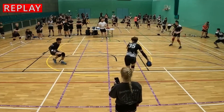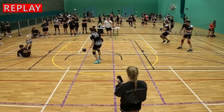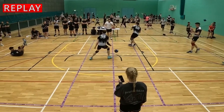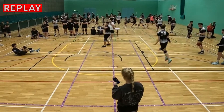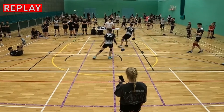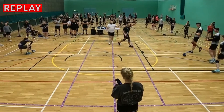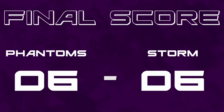Let's have another look at the replay. The first whistle is actually from the far court — it's the second, deeper whistle that is this court. It is very much before the whistle. Storm take the set. 6-6 in the groups — what a game. And we're just getting started.